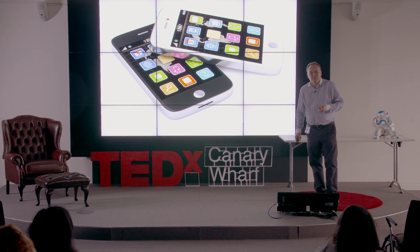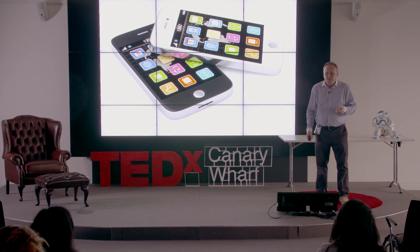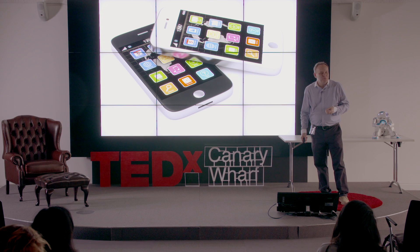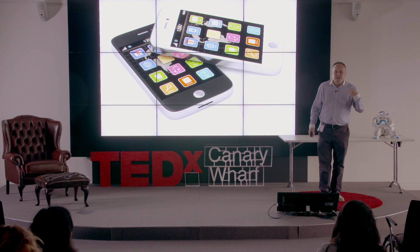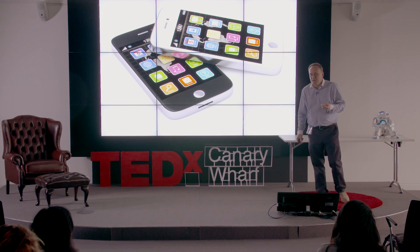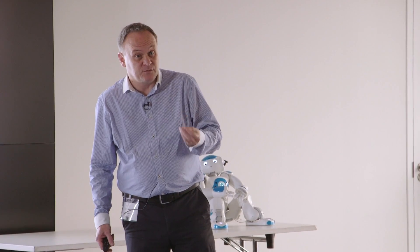A strange thing to put up for a robotics talk — a smartphone. A device that the majority of the people in this room have got in their pockets. But the reason this is important is that, as we jump forward, the development of the smartphone and the mobile phone was key to miniaturising electronics, improving the processing power, improving battery technology, and all of the things that go along with that. That's what's enabled us to get to the point where we are today.